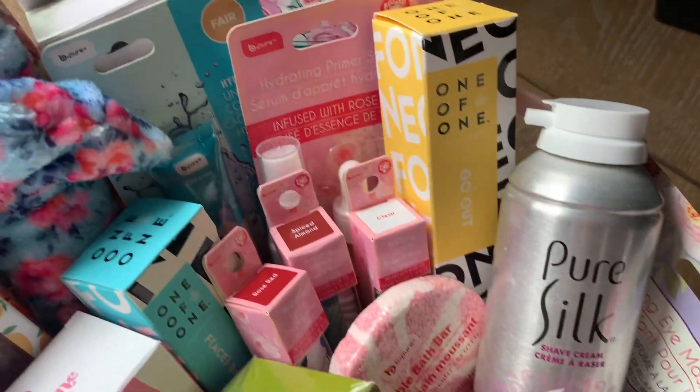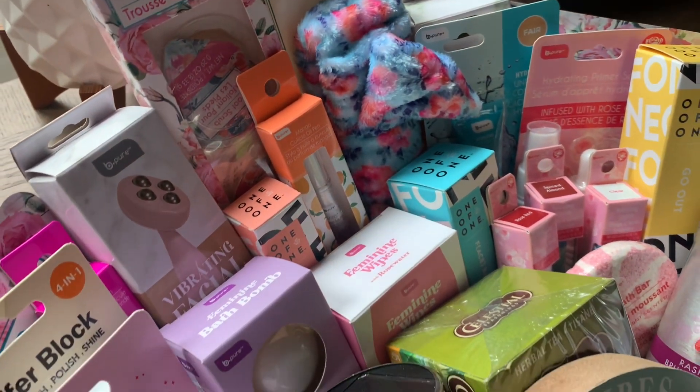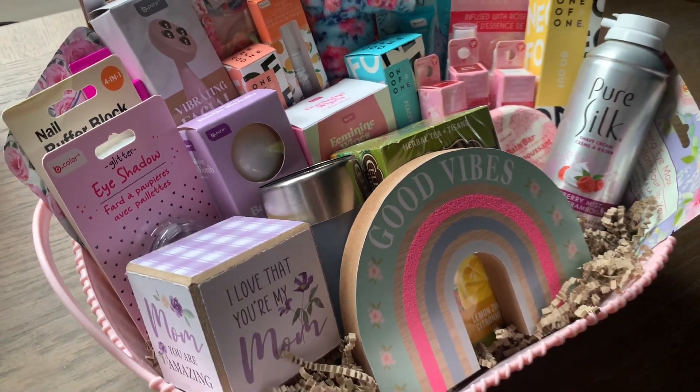I hope that some of these items I shared gave you ideas today on items you can run to Dollar Tree right now and locate. You can then put together, as you can see I have here, a beautiful gift basket for your mom for Mother's Day.